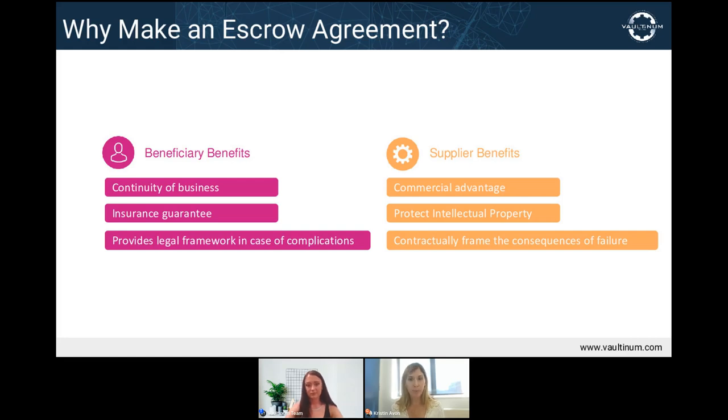As a bonus, depositing the source code is like taking out an extra security policy — essentially a backup that is always in place. In parallel, the supplier is securing the copyright in their source code. If ever an issue of authorship or unfair competition comes into play, this deposit serves as legal proof in court that the source code was owned at a specific date and time.